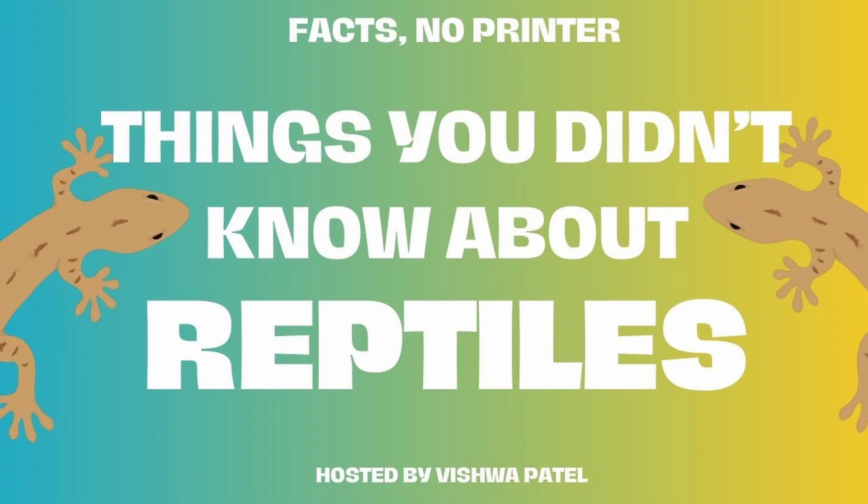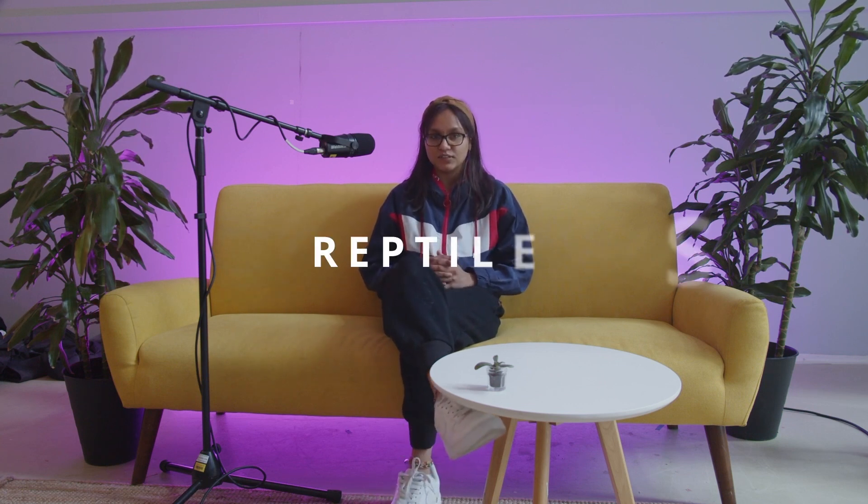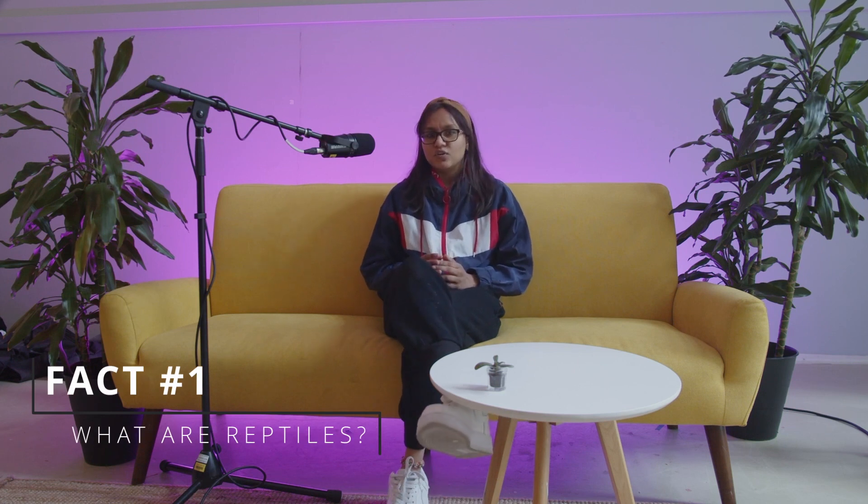This is a reptiles episode. Hi everyone, my name is Vishwa and you are watching Facts No Printer, a show where we talk about all fun things — facts about the world and beyond. In this episode we are talking about the coolest group of animals on the planet, in my opinion — don't attack me, y'all. I grew up with some of these animals in the house. So we are talking about reptiles today. What are reptiles, first and foremost?